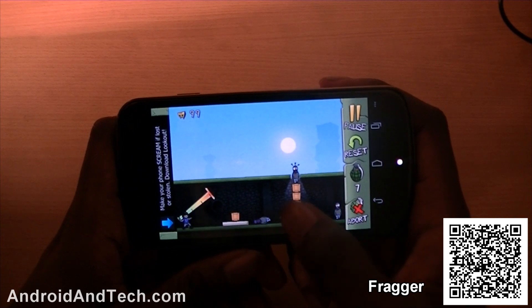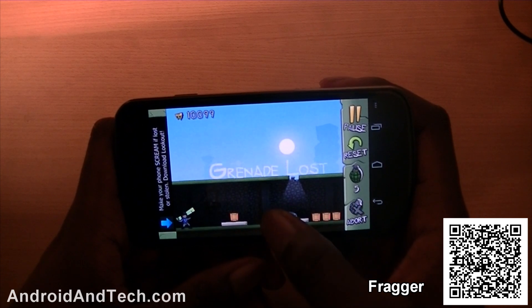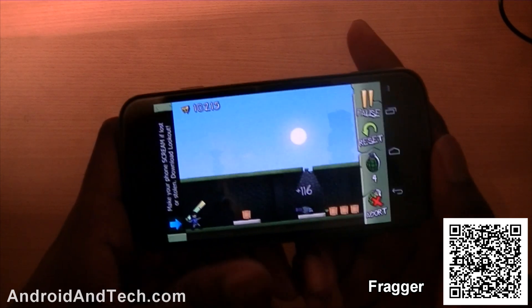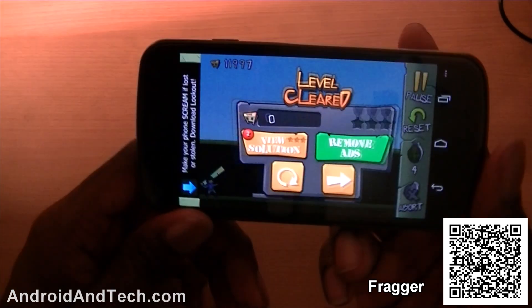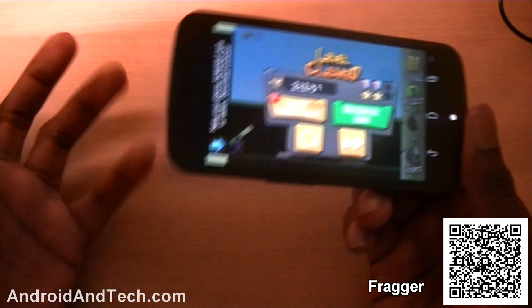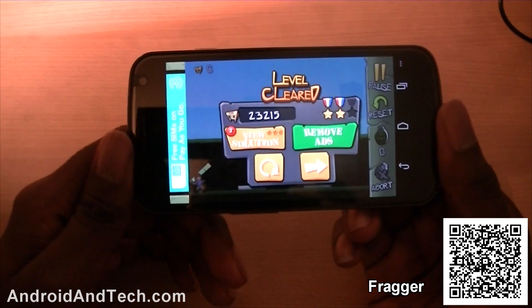I'm probably not doing the best right now, but anyway you get the general idea of the game. It's really good and really addictive — I've played through a couple of levels and found it very fun. You can pick this one up free from the Android marketplace.